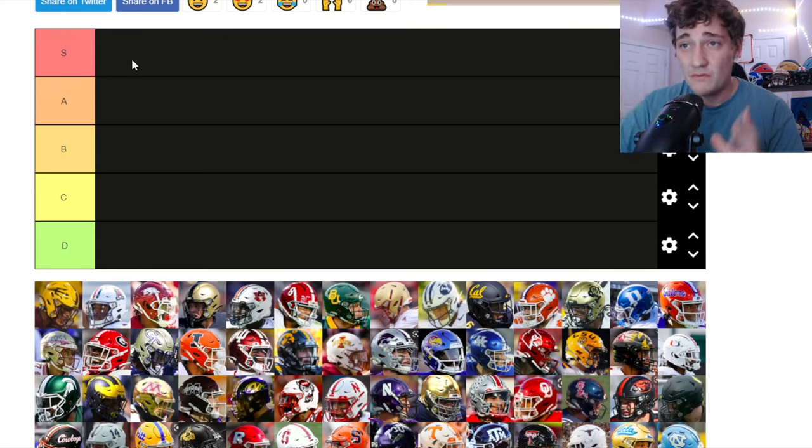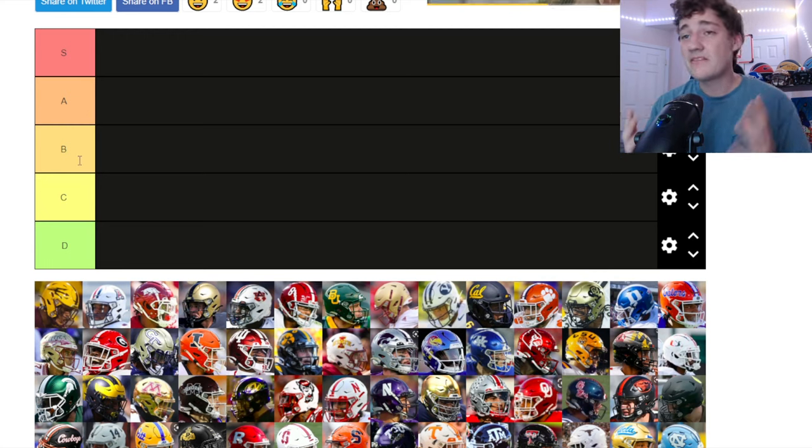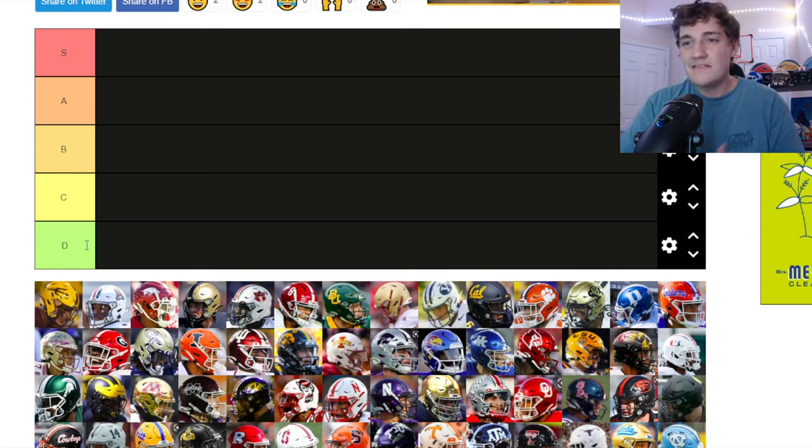A tier is going to be the next level — very solid but not quite S tier. B tier is kind of mid but with simpler logos that look clean — nothing crazy but nice. C tier is the 'meh' — below mid. And D tier is just trash — I don't like your helmet.